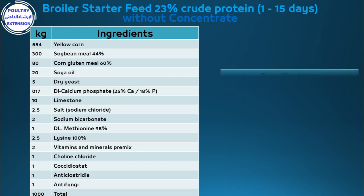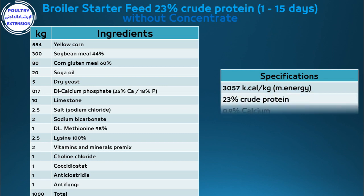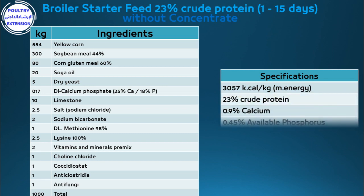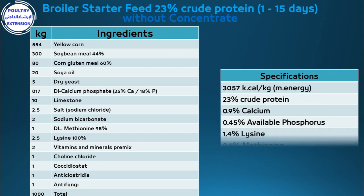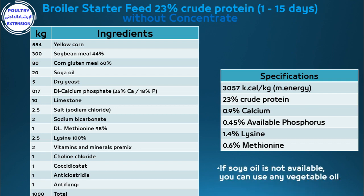Specifications: 3,057 kilocalories per kilogram metabolizable energy, 23% crude protein, 0.9% calcium, 0.45% available phosphorus, 1.4% lysine, 0.6% methionine. If soy oil is not available, you can use any vegetable oil.